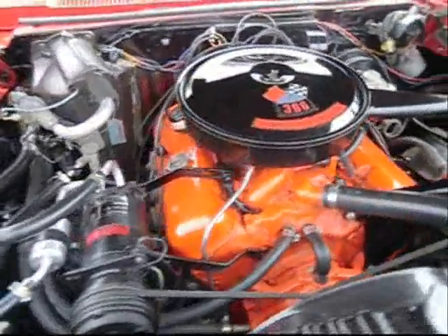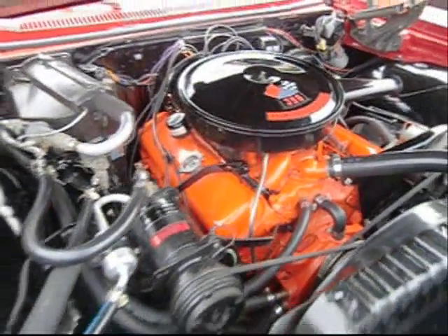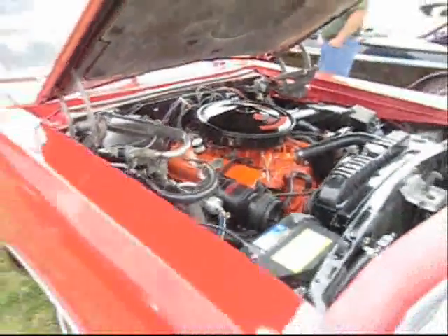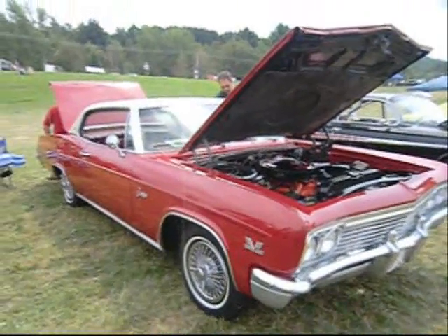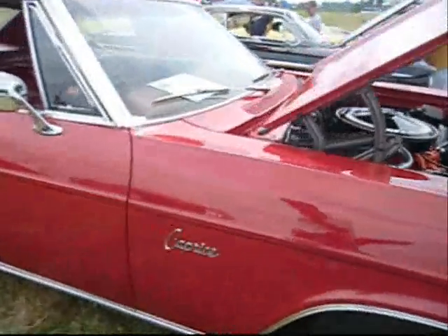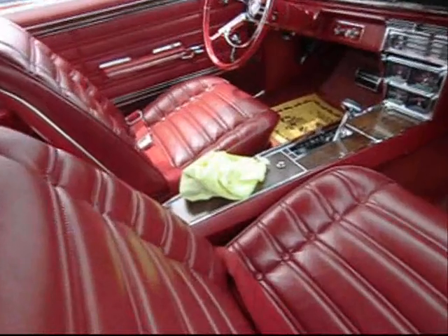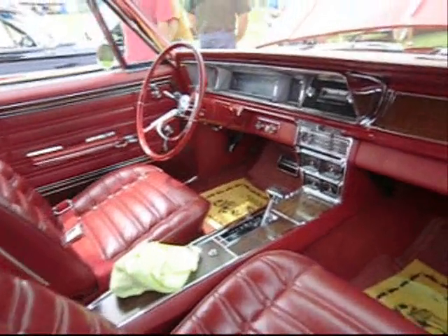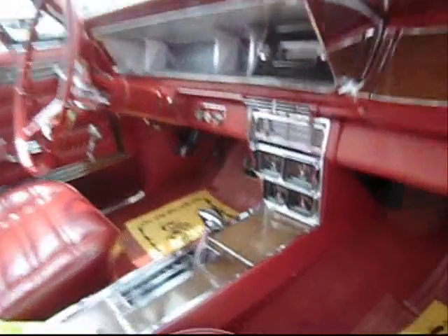396 325 horsepower, or a 396 425 horsepower with solid lifters. This one has got the more residential, plebeian use. It's a '66 Caprice, a Denver car from Denver, Colorado. Buckets, console, Turbo 400, gauges on the console.